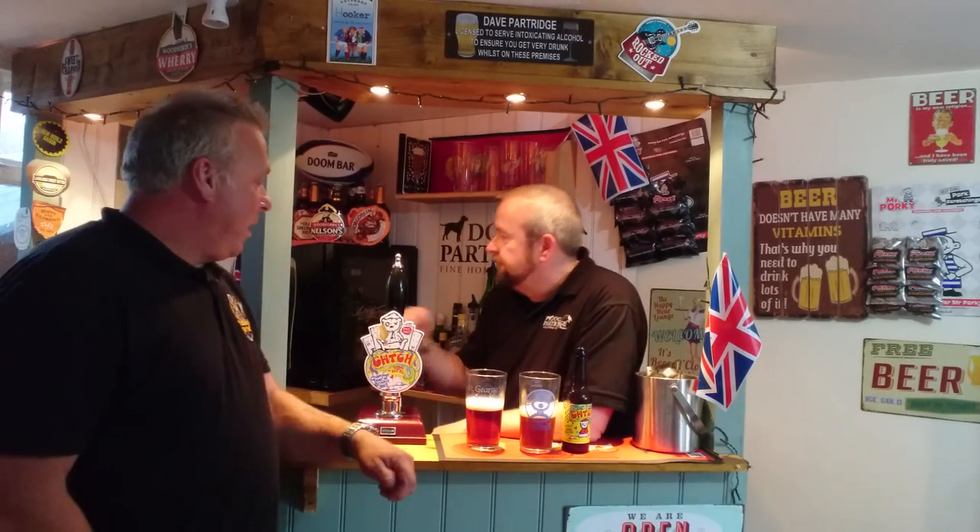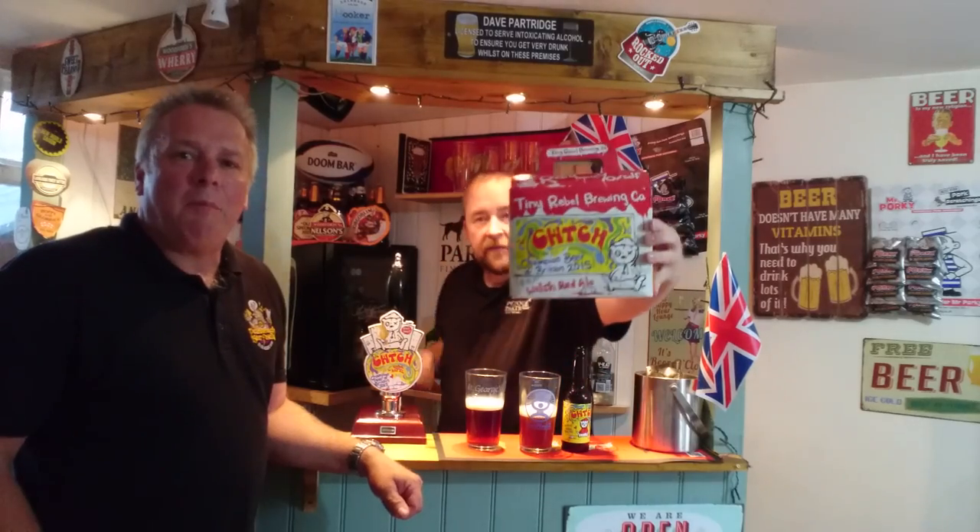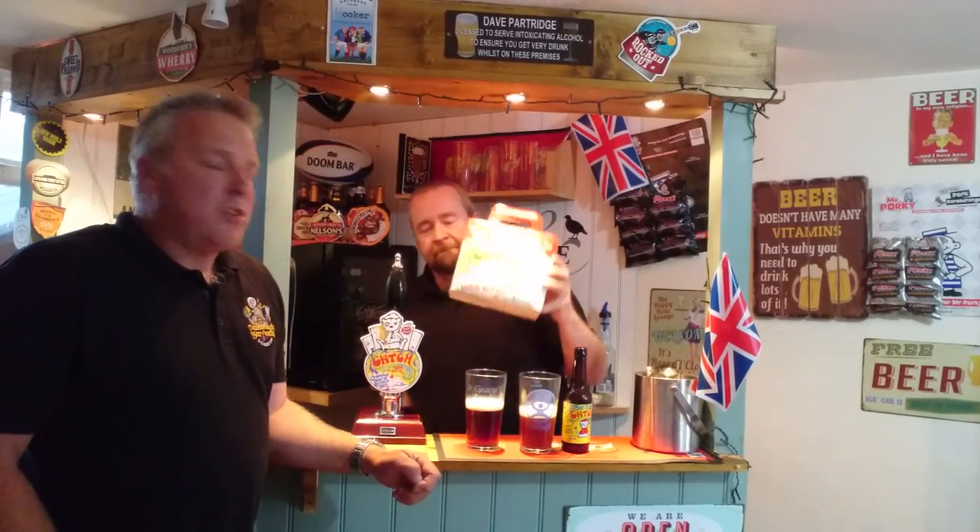Today we're very excited because we have got Kutch from the Tiny Rebel Brewing Company. This is the kit by Montons. The guys at Tiny Rebel have teamed up with these guys to produce an authentic beer kit, and hopefully produce a beer that tastes exactly like the guys make at Tiny Rebel.